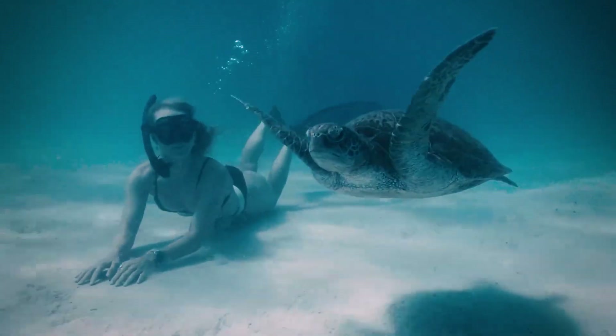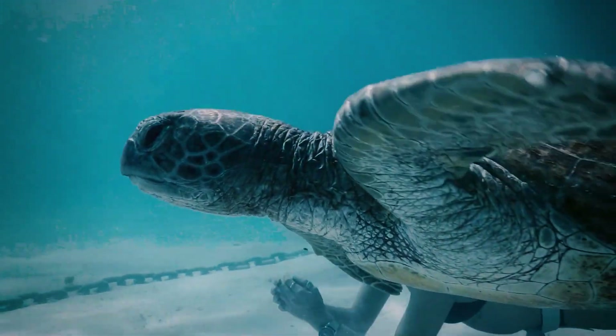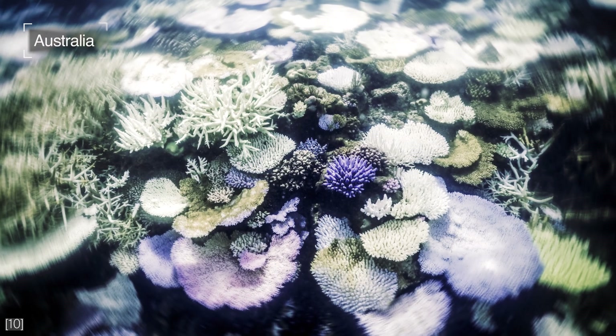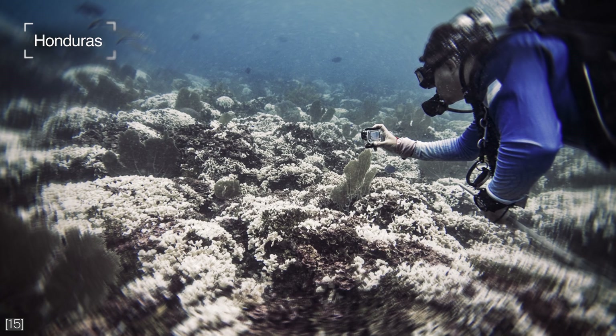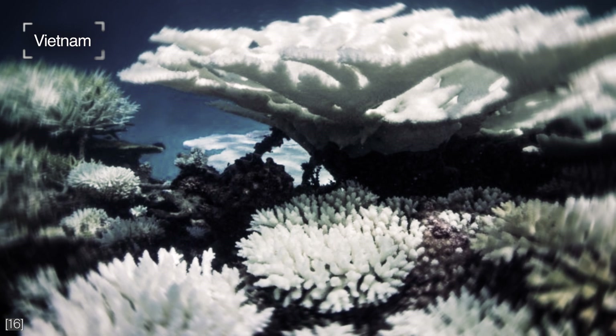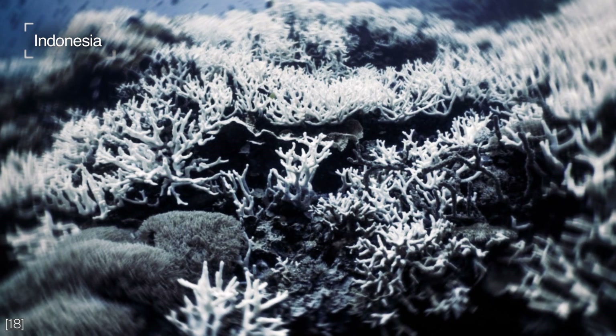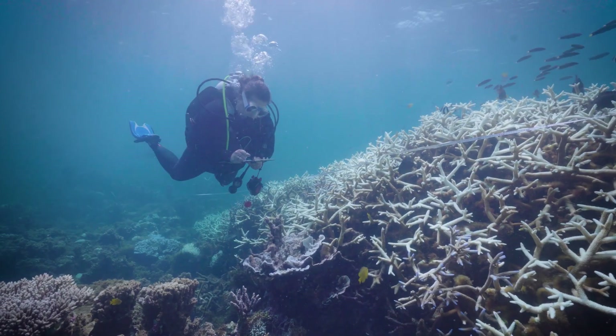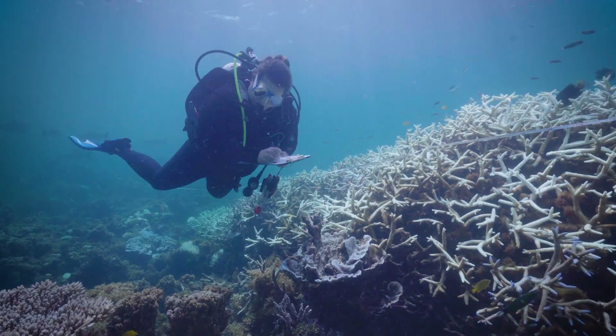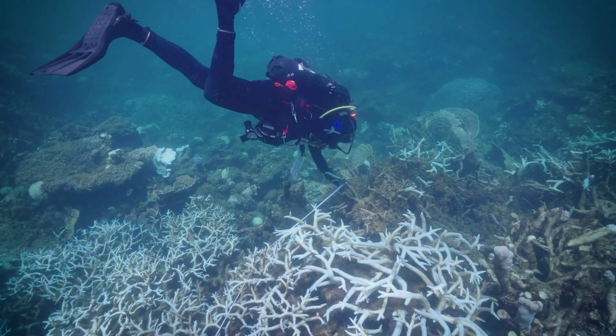Does this mean climate change is to blame for this marine heatwave? What we knew was going to happen has happened. It was never a matter of if Ningaloo would bleach, but when. That's because 2024 really showed us that reefs around the world have been bleaching — we've literally just come out of the fourth mass global coral bleaching event. This really makes coral reefs one of the canaries in the coal mine when it comes to how ecosystems are responding to climate change pressures.